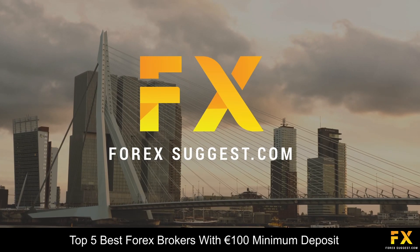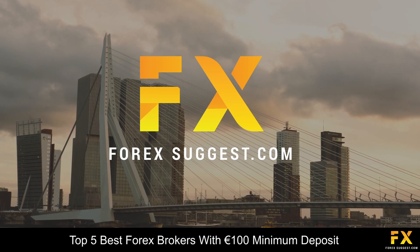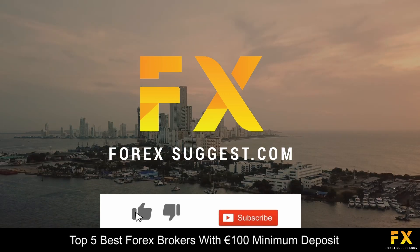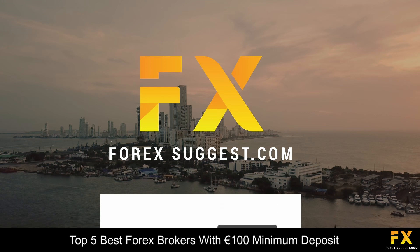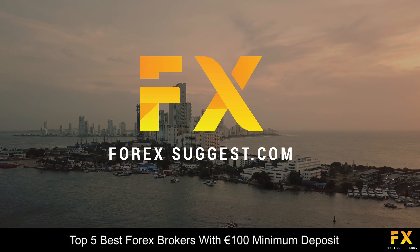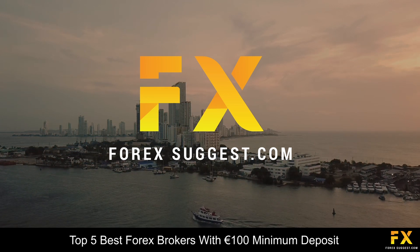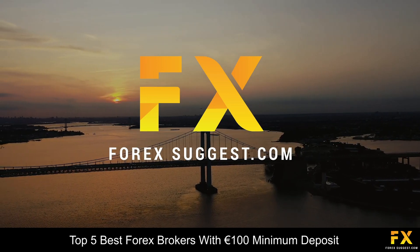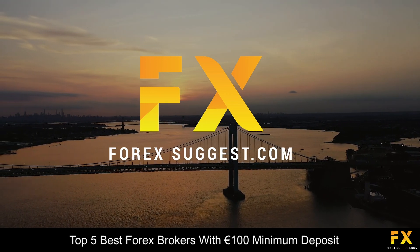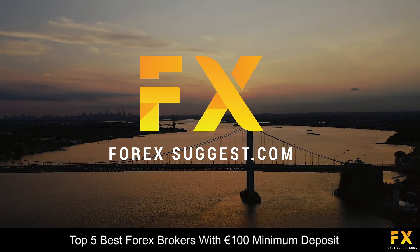And those are some of the top 5 best Forex brokers with a 100 euro minimum deposit on our list. Be sure to subscribe to our channel and leave a like if you enjoyed this video. Leave us a comment on what you would like to see next and let us know which online broker is your personal favorite. And that's it from me for now. To open an account with Forex Suggest, click the link in the description. Thanks for watching, and as always, good luck with your trading activities!